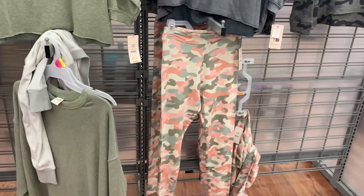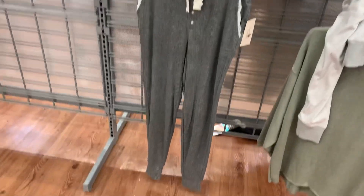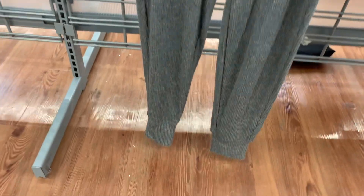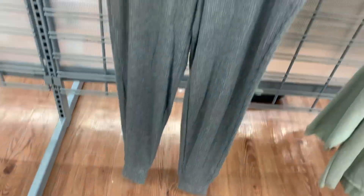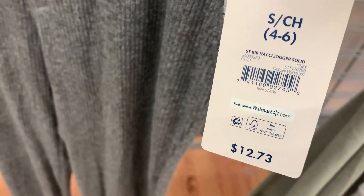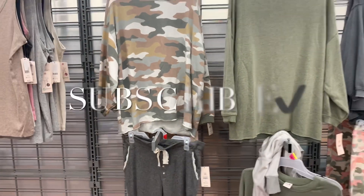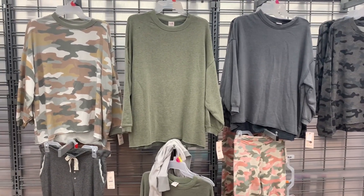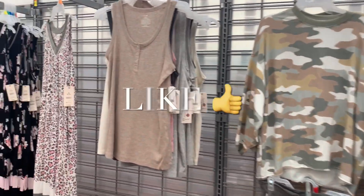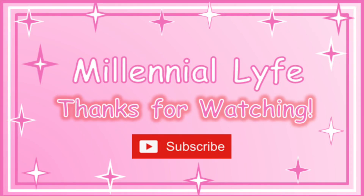They have those pants we saw earlier, and then they have these pants too — they're ribbed, with a little bow, buttons, and lace on the pockets. Those are so adorable. Here's the barcode — it is $12.73. There were so many great things. I'm at a different location and I'm glad I came because I found so many things. If you like my channel, go ahead and like, subscribe, and comment and I'll keep bringing you more. See you in the next video!